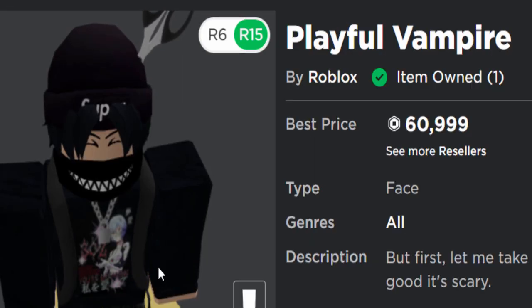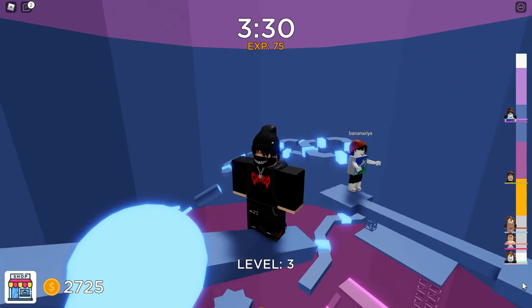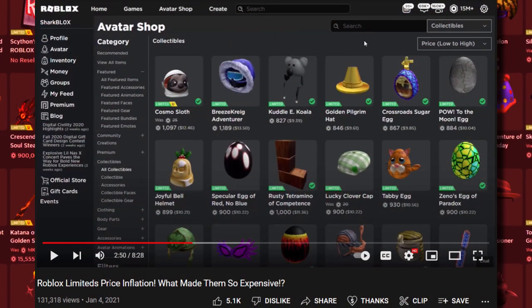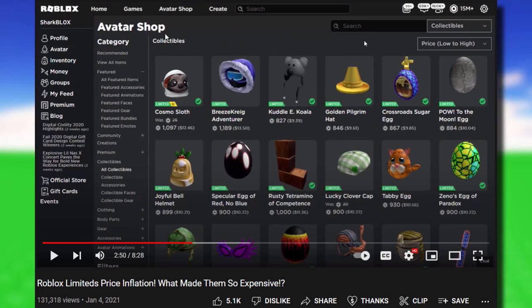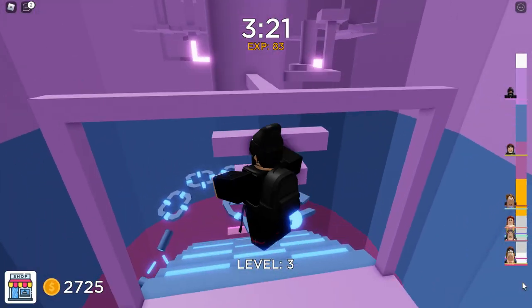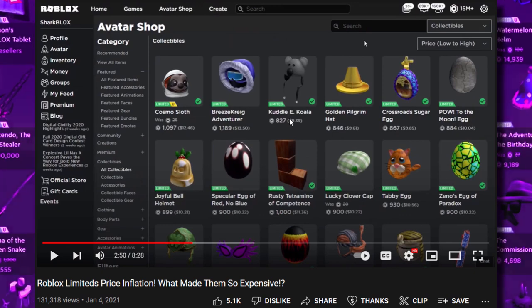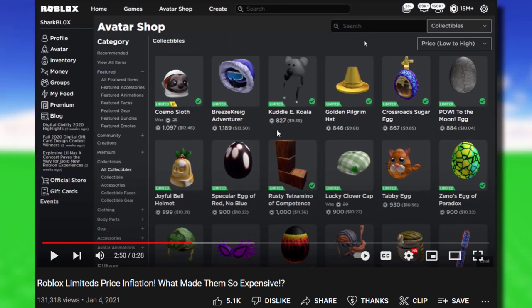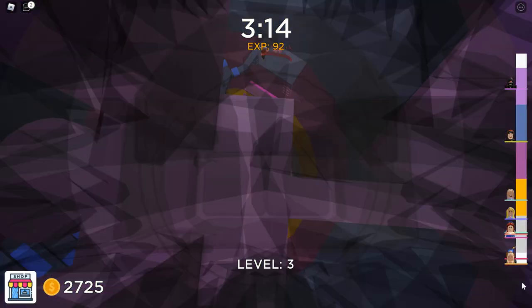I came across something really interesting — last year on January 4th I uploaded a video called 'Robux Limiteds Price Inflation: What Made Them So Expensive.' In that video I went to the avatar shop and all the limited items were pretty expensive — sorted low to high, the cheapest was like 827 Robux. Keep in mind at that time the Gucci limiteds hadn't come out yet; the last limited was probably like Halloween of 2019, maybe the Halloween Dominus.